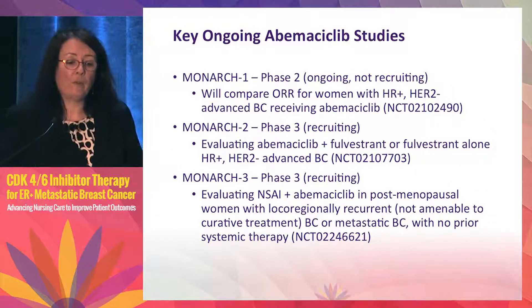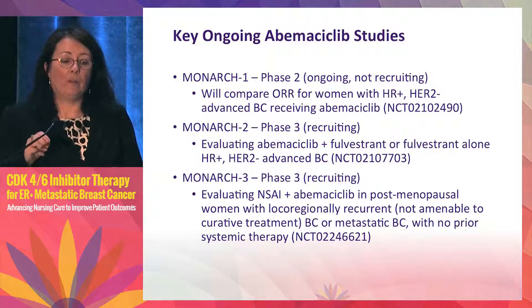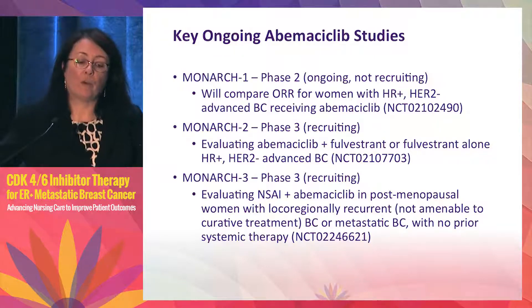The abemaciclib studies are called the Monarch studies. Notably, abemaciclib appears to have single-agent activity. Monarch 1, a phase 2 trial evaluating single-agent abemaciclib without endocrine therapy in previously treated hormone receptor positive HER2-negative advanced breast cancer, will be presented at ASCO on Friday morning. Monarch 2, like PALOMA-3, studies pretreated patients with abemaciclib plus fulvestrant or fulvestrant alone. Monarch 3 looks at the first-line setting with a non-steroidal aromatase inhibitor with or without abemaciclib.